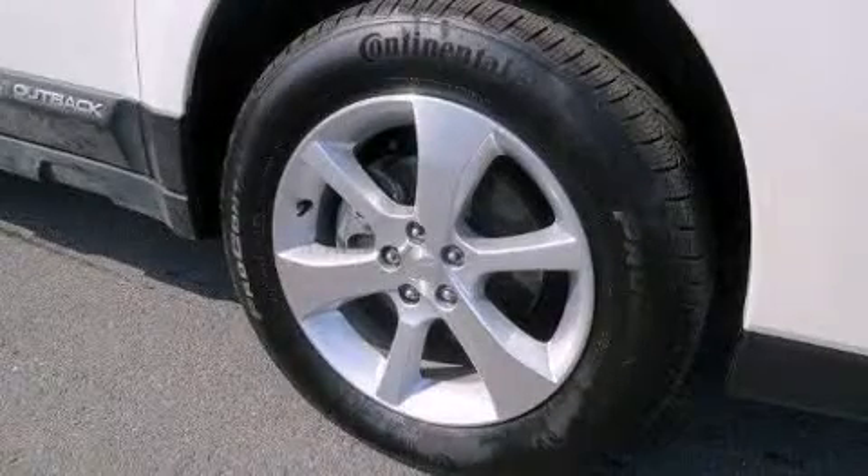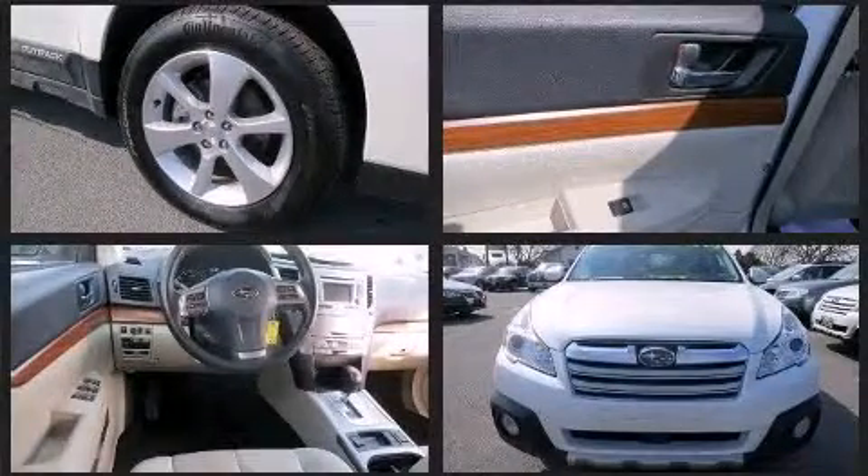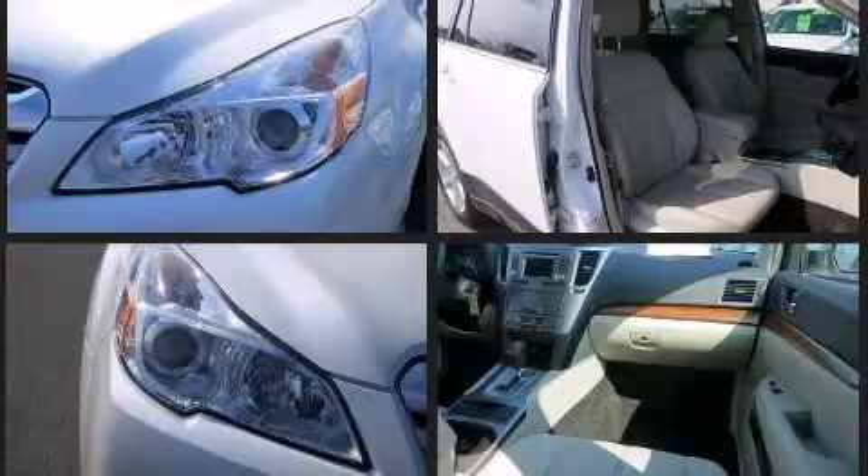Come test drive this 2013 Subaru Outback with just over 10,000 miles on the odometer. This vehicle invigorates its segment with sporty proportions, generous equipment, and exceptional safety. Smooth gear shifts are achieved thanks to the efficient four-cylinder engine.